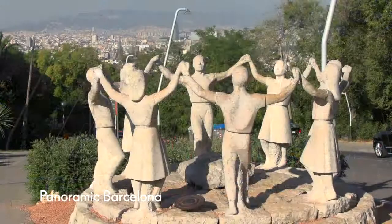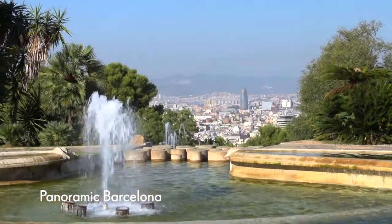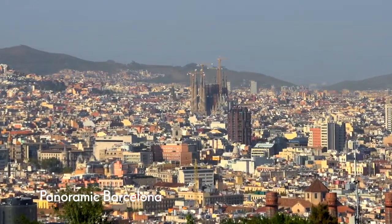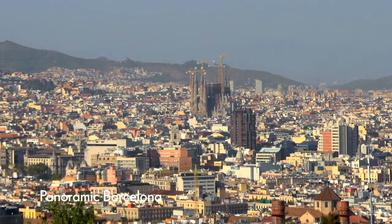You'll make a brief stop at the Mirador viewpoint for the chance to photograph the city from above. This is a great little introductory tour, giving you a flavour of Barcelona with minimal walking.